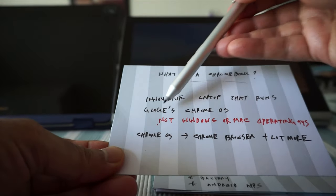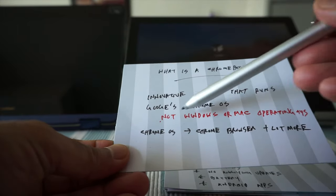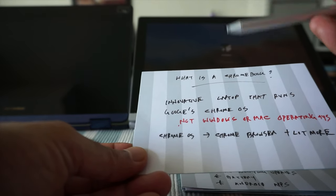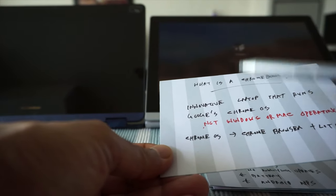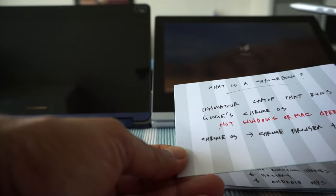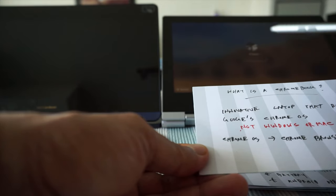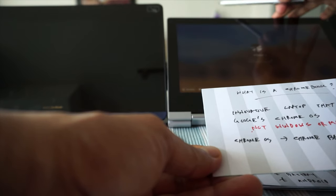A Chromebook is an innovative laptop that runs on Google's Chrome OS operating system, which is not Windows or Mac. Chrome OS is actually based on the Chrome browser but it's a lot more than just a browser — there are many other aspects and features of the Chrome OS operating system. It doesn't take lots of resources, there's no hard drive, and for those reasons it's much lighter and a less expensive option than Windows.